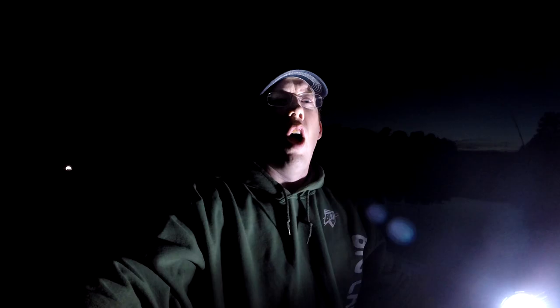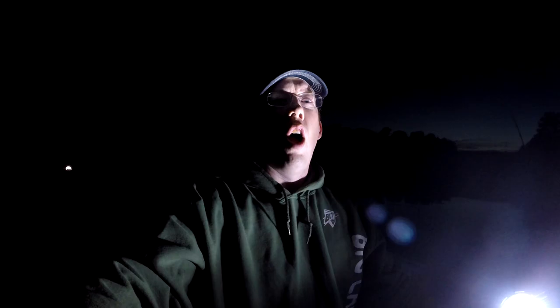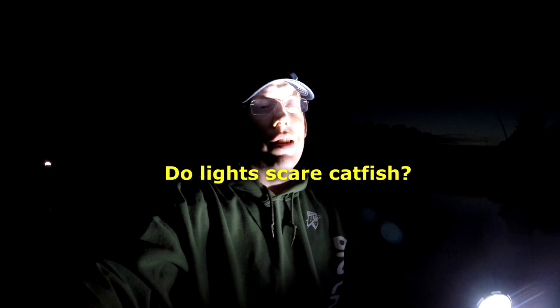Another myth I hear all the time is that light scares catfish. Now that may be true in some places, but I've got a lot of LEDs on my boat — on the side and on the front — and I still catch fish with these things on. The only reason I turn them off is to not drain the battery.